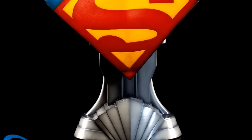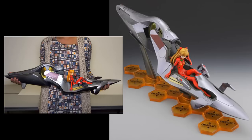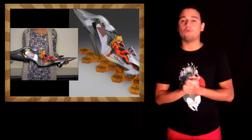And from Vertex, which is a new company I haven't really heard of too much, they are doing a 1/6 scale entry plug cockpit for Asuka from Evangelion. It's 1/6 scale and it's pretty humongous. Anyways, let's move on to 1/6 scale collectibles.